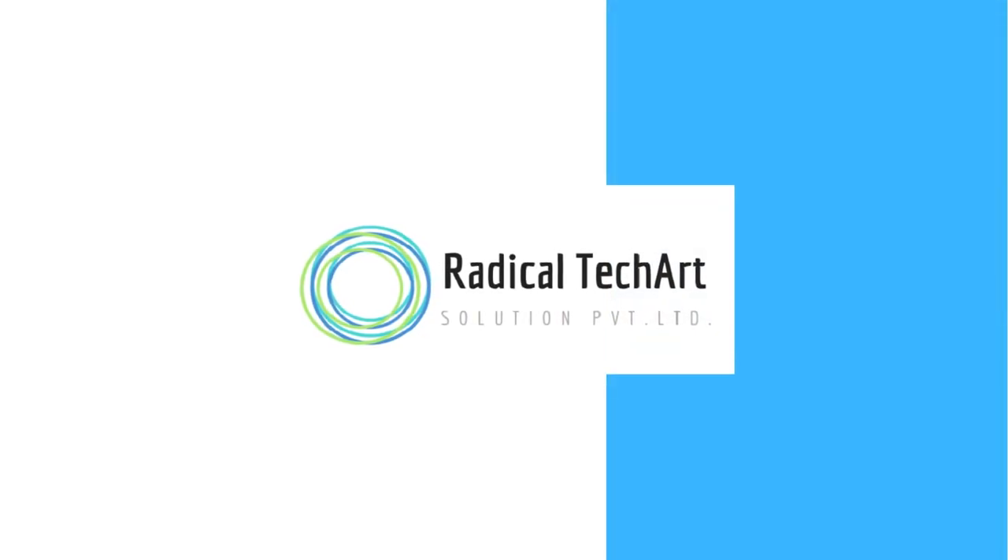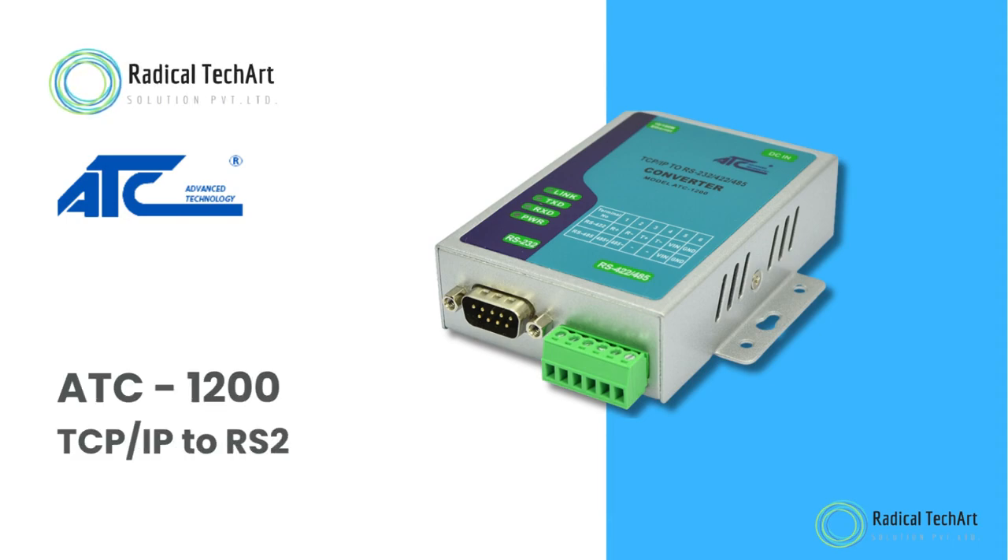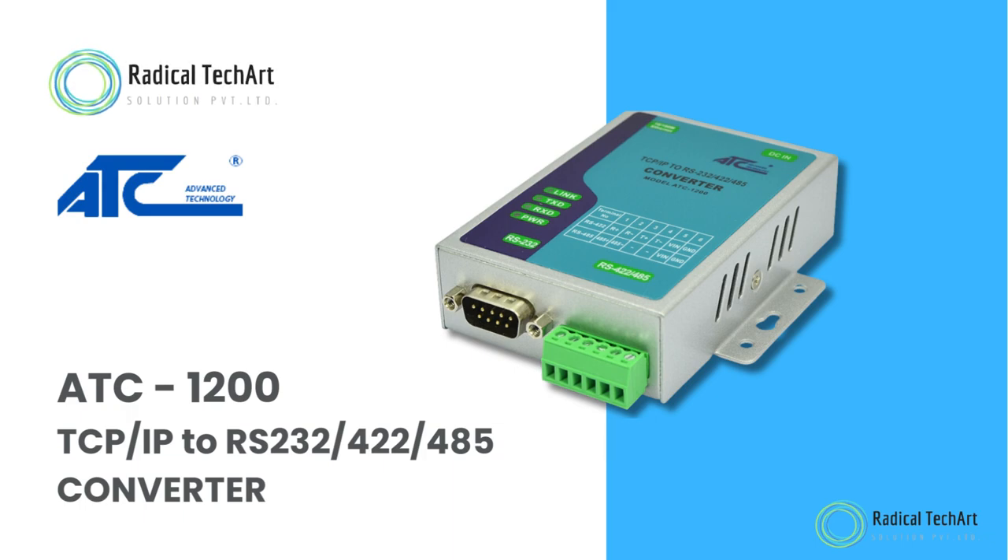Hello friends, welcome back to our channel. Today we are going to discuss about the ATC-1200 TCP/IP to RS-232/422/485 converter.